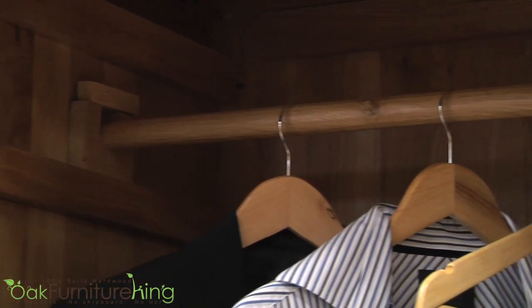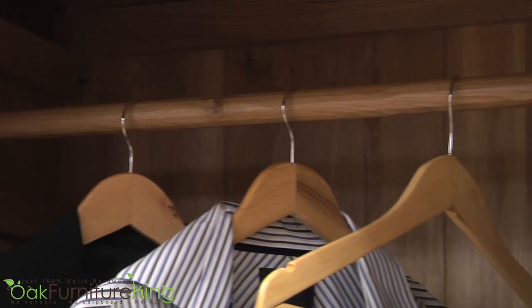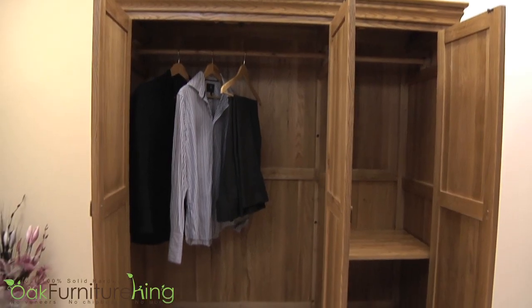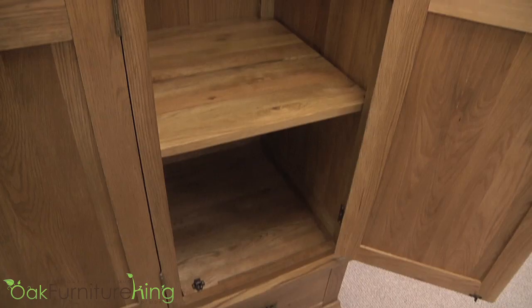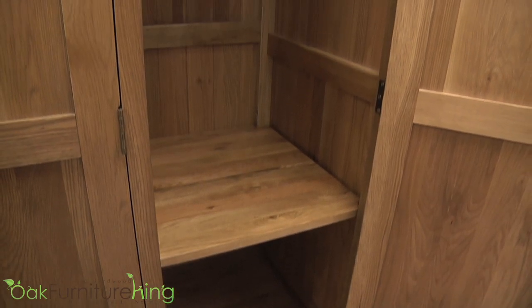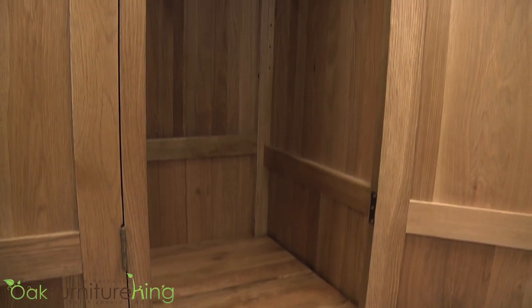With a hanging rail and an abundant surface storage area at the bottom of the large wardrobe section, the single compartment provides an additional hanging rail, which can easily be removed to make space for two height-adjustable shelves. For even more versatility, the shelves and hanging rail can be used in tandem.